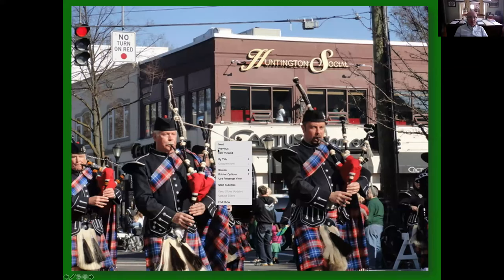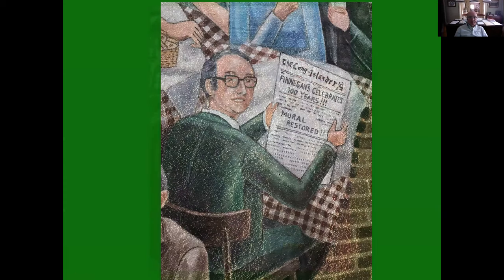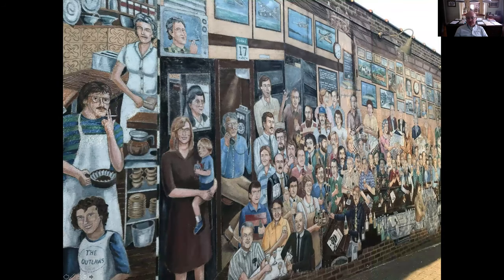Priscilla asks: the mural looks like it's on a brick wall — is that a brick building? Interestingly, that was a plain concrete wall, and the artist painted those bricks on. So it looks like brick, but it's all just paint. The front is actual brick, but the side where the mural is is all painted on. Philip is also the artist who did the sign of a book review and Mondays — he's a Huntington legend. Peter asks: I missed which building was the oldest brick building? It is the former Rubens building, demolished about 15 years ago — it was on the southwest corner of Main Street and New Street.